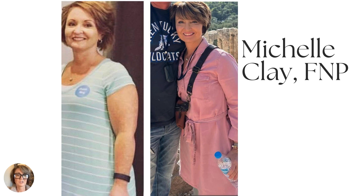If you don't know me, I'm Michelle Clay. I'm a family nurse practitioner and I help patients to lose weight. I'm offering prescription injections for weight loss and then support, just optimizing their health and well-being.